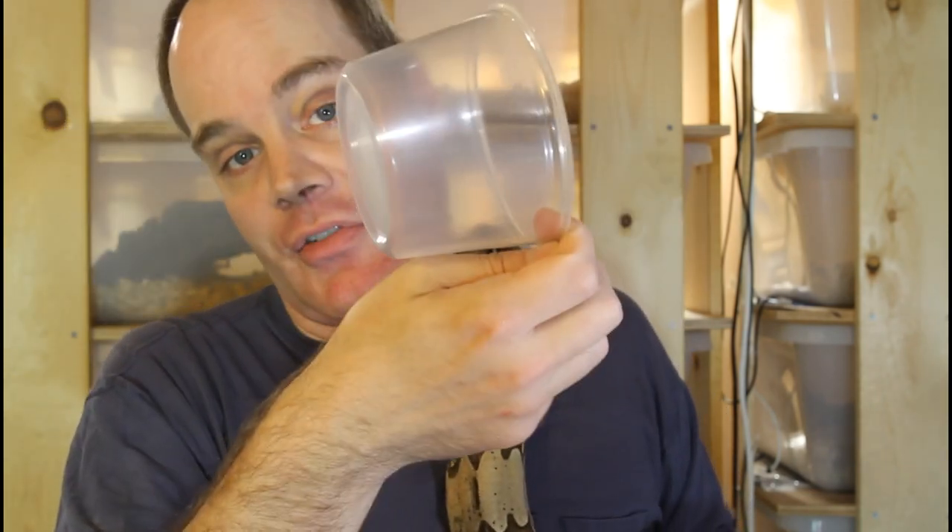Similarly, you can use a deli cup like this. Put the mouse and the snake in the deli cup, put the lid on, and put it back in your enclosure. Be sure of course the deli cup has air holes before putting it back, for obvious reasons.